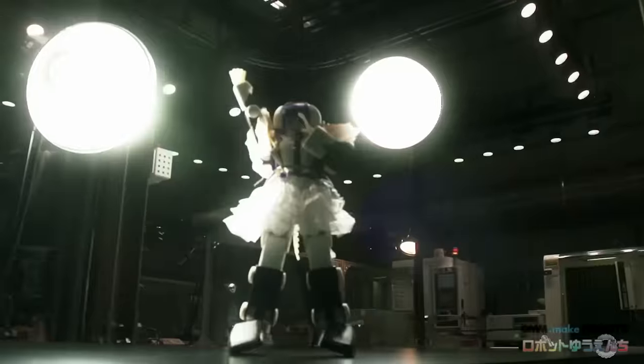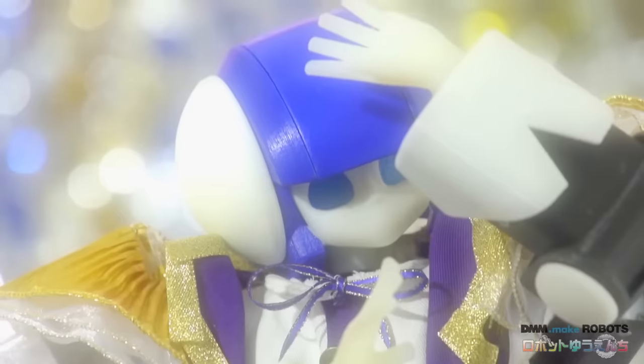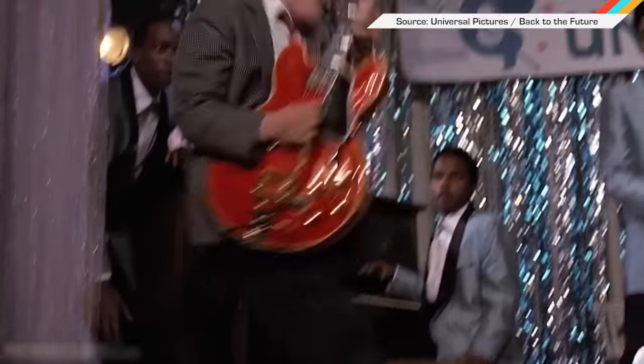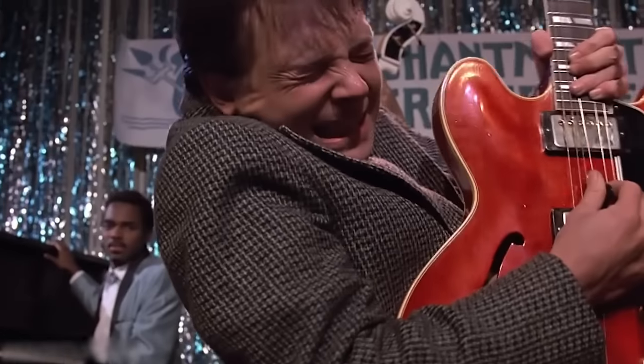And you can go full awesome by playing some K-pop girl group metal while your J-pop robot dances. Did Marty ever get into metal? See you tomorrow!